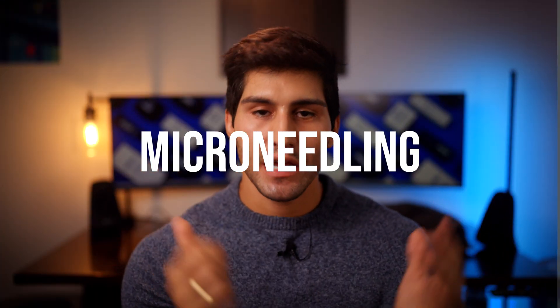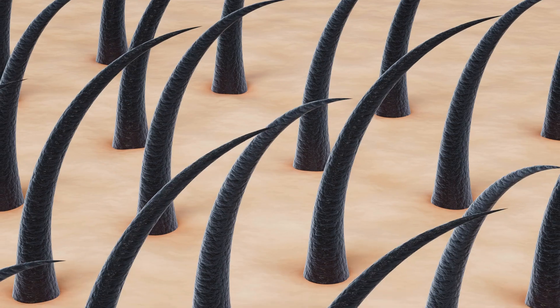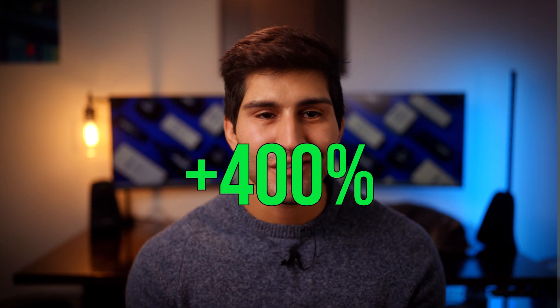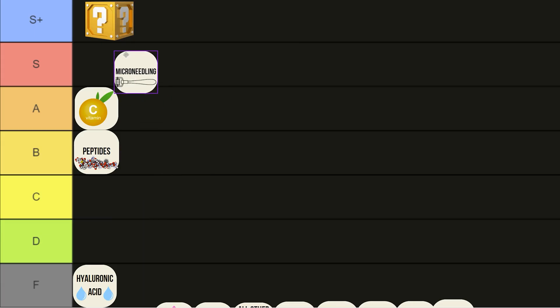Microneedling. You can get this done in-office or at home as well. I'm a huge fan of microneedling for hair growth as well as for skin benefit. The before and afters that you see from microneedling are absolutely insane. A study based on four sessions one month apart found up to a 400% increase in collagen and elastin deposition at six months post-procedure, and thicker skin to boot — which is important because our skin thins as we age. It's also amazing for improving acne scars and overall skin texture. S tier all day.